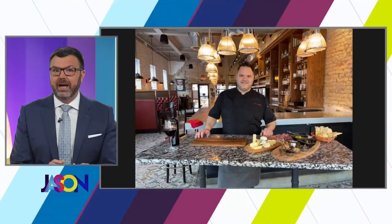Welcome back everybody. Charcuterie boards are one of the hottest trends in the food world — popping up all over Instagram and TikTok. They're a great way to display and enjoy some delicious appetizers, but how do you know how to create them? Joining us live with Charcuterie 101 is the executive chef from Red Rabbit, Travis Langley. Hello, my friend!